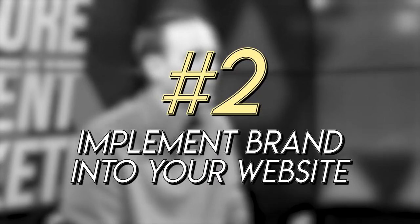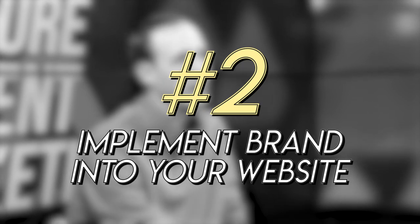Step number two is implementing that brand into your website. If you've created an excellent brand board, it's really easy for a designer to build a website that matches it — it's got your logo, color scheme, shapes, and images. That also saves you money and shaves off hours of revisions, because all those questions about what you like or don't like are already answered by your brand consistency.